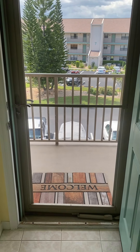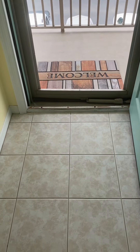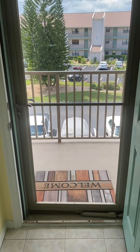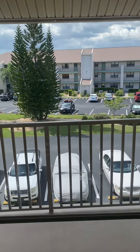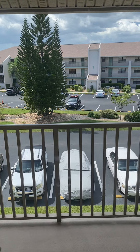We are at 175 Kings Highway, unit number 636 — so building 6, unit 36. We were just over looking at building 7 shortly ago.